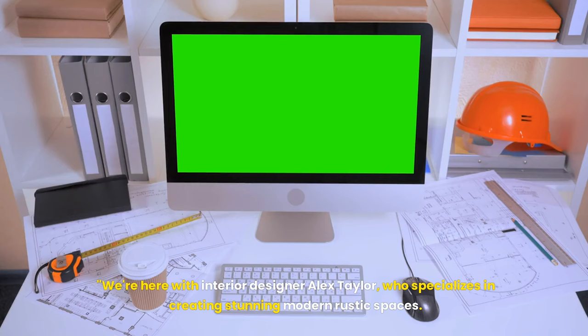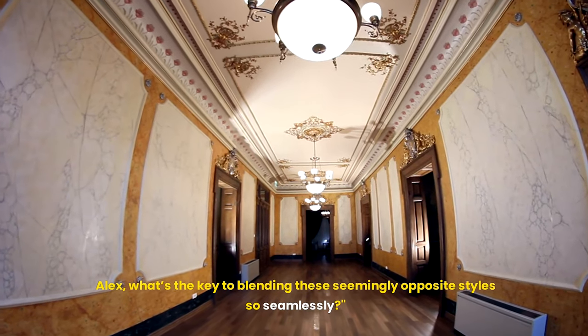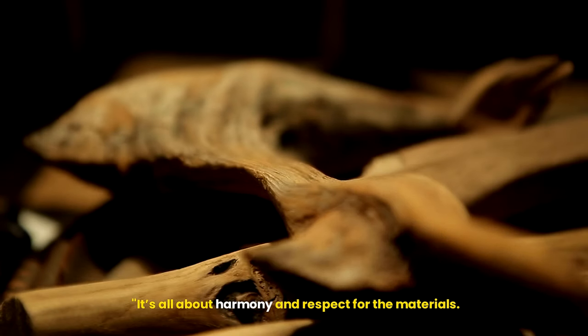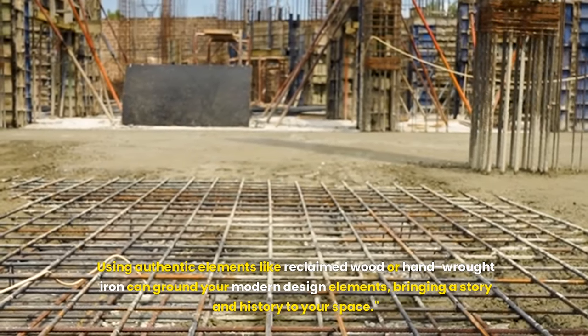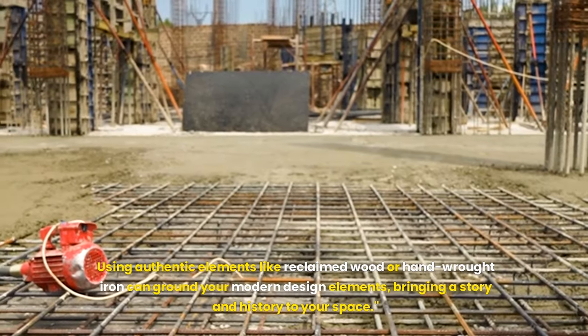We're here with interior designer Alex Taylor, who specializes in creating stunning modern rustic spaces. Alex, what's the key to blending these seemingly opposite styles so seamlessly? It's all about harmony and respect for the materials. Using authentic elements like reclaimed wood or hand-wrought iron can ground your modern design elements, bringing a story and history to your space.